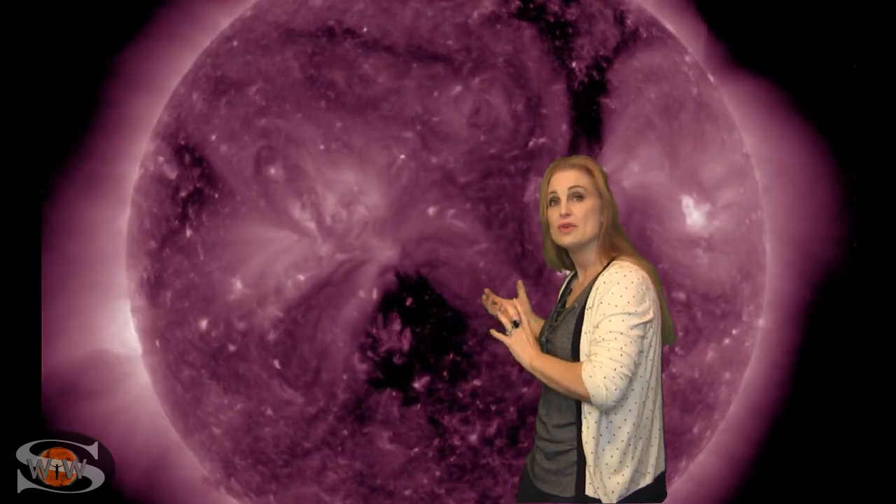Region 2673 is also going to be rotating into Earth view here in the next couple days, so the solar flux will continue to rise just a little bit. Meanwhile, we have this tiny little coronal hole that is going to be moving into the Earth strike zone. It's not going to give us a really big pocket of fast wind, but it could give us enough to give us just a few hours of aurora.